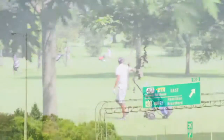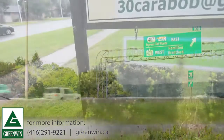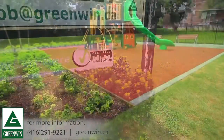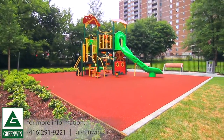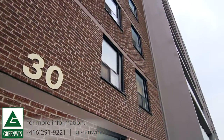You'll also be just a few minutes from the 401. 30 Carabob Court is proudly managed by Greenwin. For more than 60 years, Greenwin has been changing the face of urban Canada, and it's the continuation of our family heritage of innovation, integrity and community development that's been the key to our success.